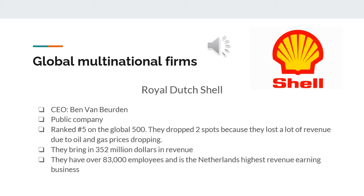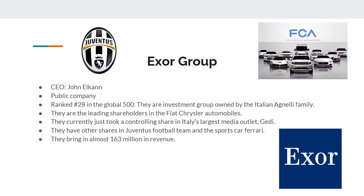The next company is Exor Group. Their CEO is John Elkann. They are also a public company, ranked 28th in the global Fortune 500. They are an investment group owned by the Italian Agnelli family and are the leading shareholders in Fiat Chrysler Automobiles. They recently took a controlling share in Italy's largest media outlet, and they also have shares in Juventus football team and Ferrari. They bring in almost $163 billion in revenue.